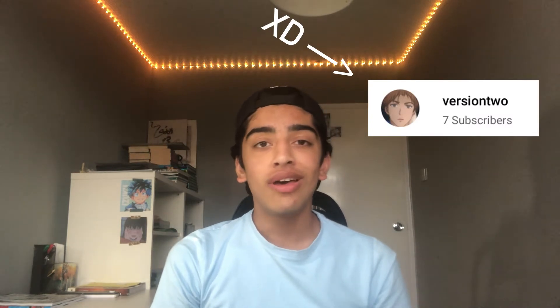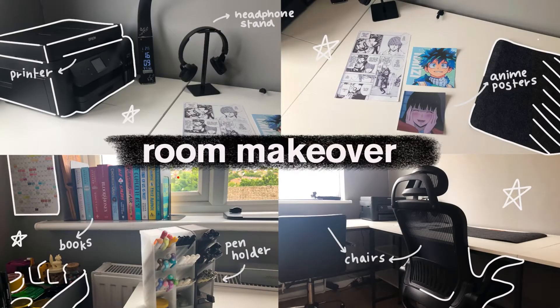Before I get into this video, please check out my second channel, version 2. I recently uploaded a room makeover video showing my room's transformation — there have been a few changes with the lights and a few things have moved around. If anyone's interested, the link will be in the description below.